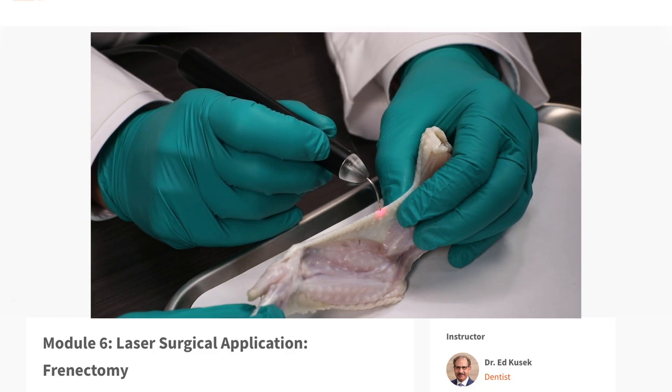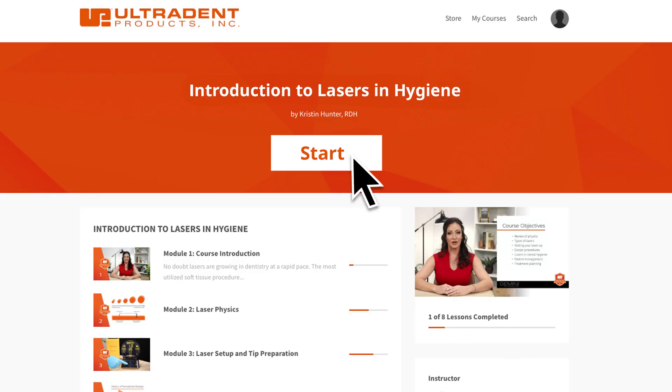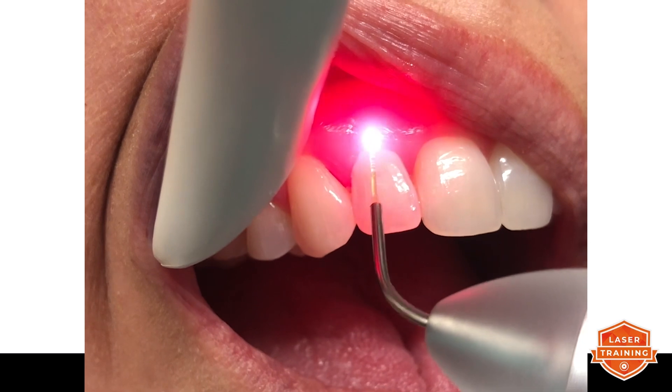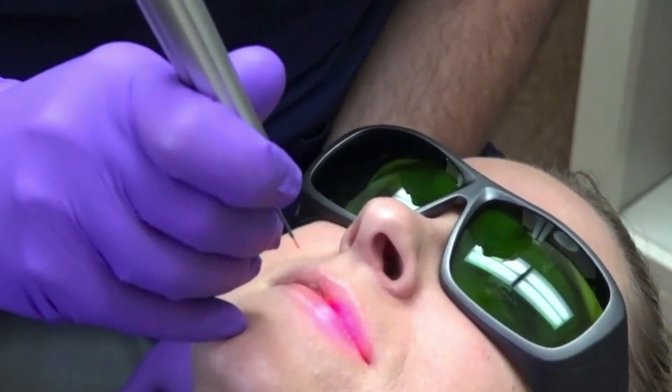I'm just going to start right in the center of the frenum and just let the laser do its work. Something a little hard for us hygienists — we've been trained and taught for our whole career to scrape on the side of the root surface. Now we have something that we can treat the tissue with, so we want to angle that fiber towards the tissue as much as possible.